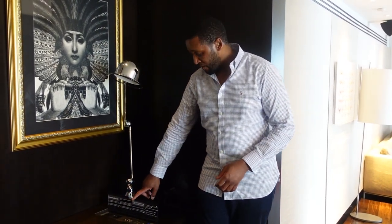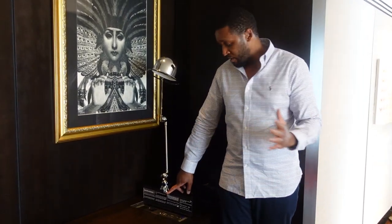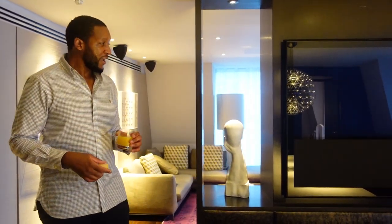Over here you've got a media hub where you can connect your different devices. For people that love gaming, you can connect your PlayStation 4, PlayStation 5, Xbox One, or whatever it is that tickles your fancy. I just had to get a refreshment and some nibbles because I was getting a bit peckish, but let's carry on.